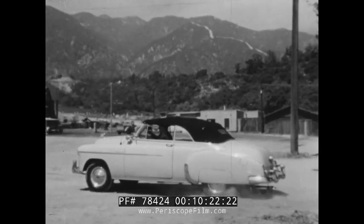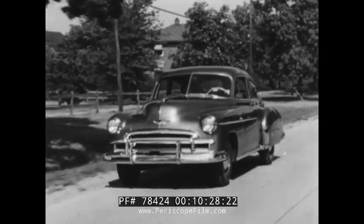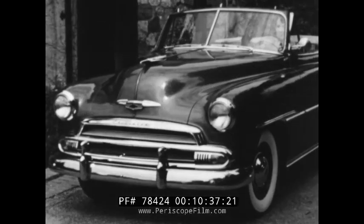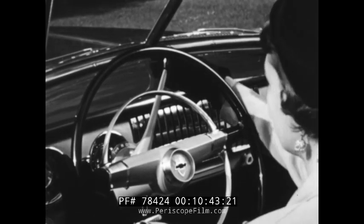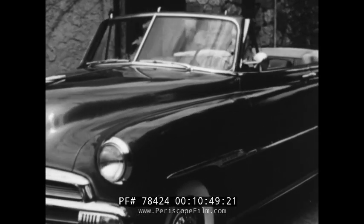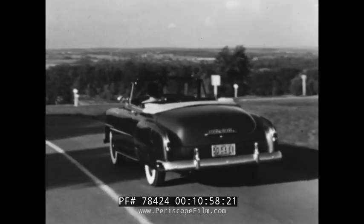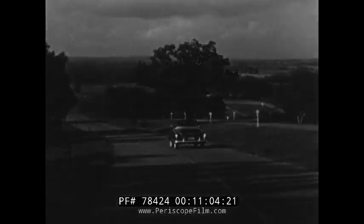A major engineering achievement — no major service problems. Powerglide offers you the only proved automatic transmission in the low-price field and the only one with all these driving advantages. And now, more beautiful than ever with more driving ease than ever before, Chevrolet 1951 with Powerglide lets you drive with a velvet glove — smoothly, effortlessly — the equivalent of an infinite number of gear ratios, always just the power you need automatically, under cushion control. Another reason why Chevrolet is smarter, safer, and offers greater value.